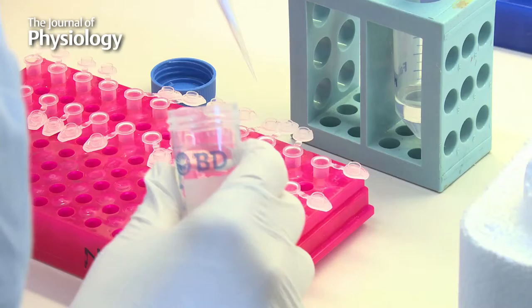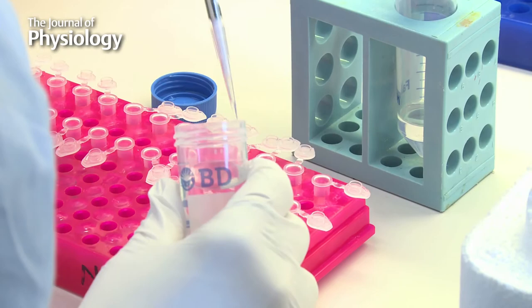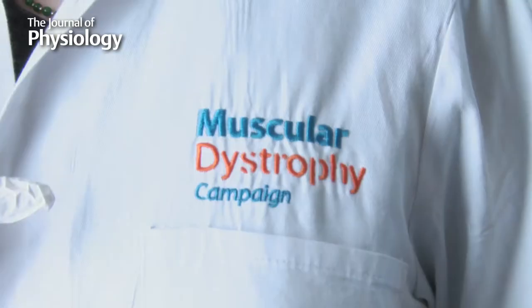I've been working in Duchenne muscular dystrophy for the last 30 years. This is a disease that affects one in 3,000 births — there are about 200 boys in this country affected by the disease. It's a devastating muscle disease with no treatment, and what we're aiming to do is try to find a therapy.